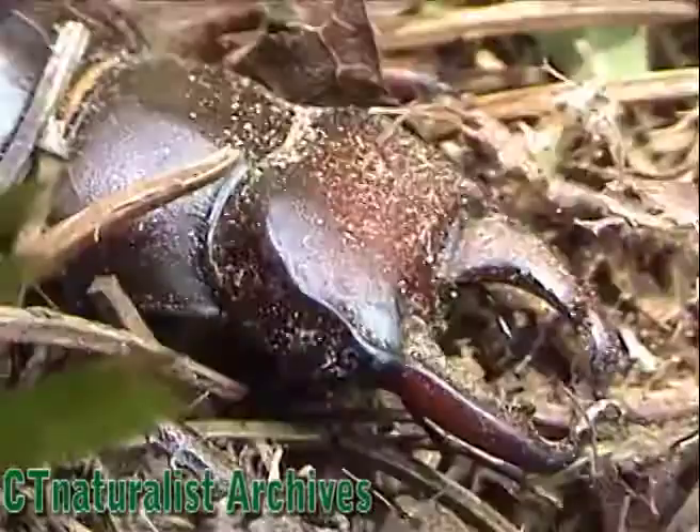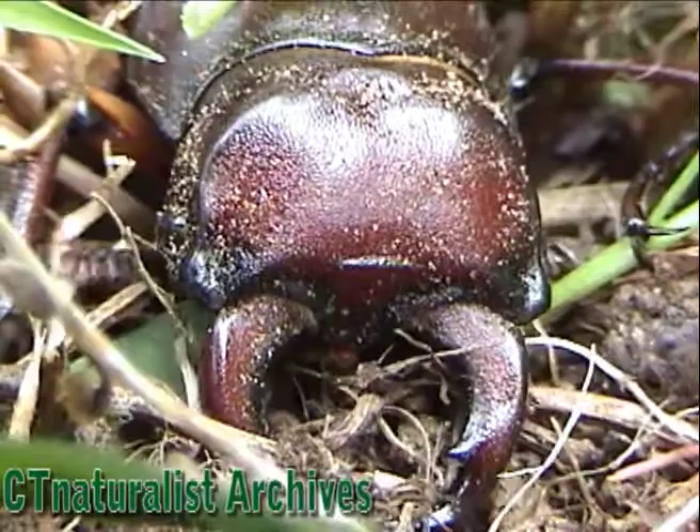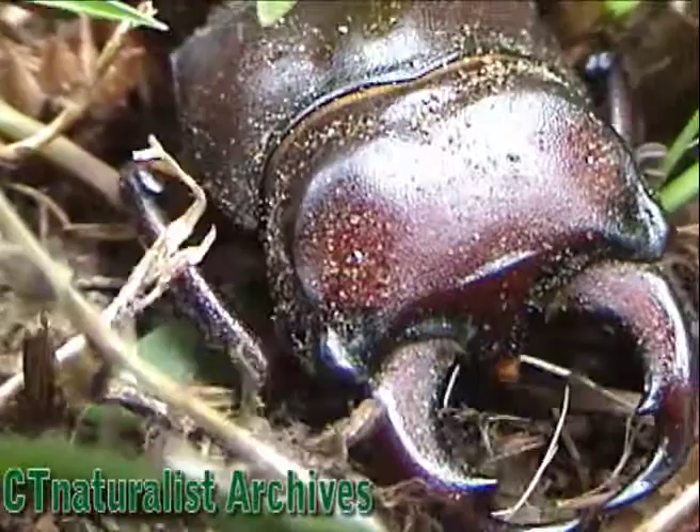The name stag beetle comes from the fact that the mandibles resemble the antlers of stags — male deer. This beetle has been in the dirt, so his exoskeleton is a bit dusty. Usually the maroon shell shines brightly.